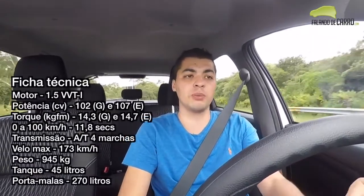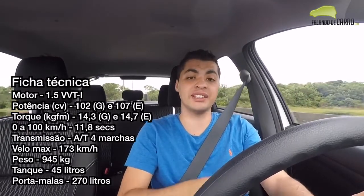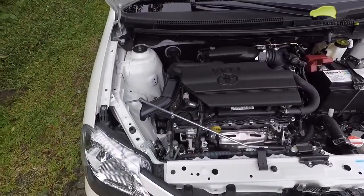The Etios in 2018 uses a 1.5 flex engine which went through a reformation and actualization in 2017. It now delivers 107 cv of power, 14.7 kg of maximum torque, with 0 to 100 in almost 12 seconds. This version is equipped with an automatic transmission of 4 speeds.